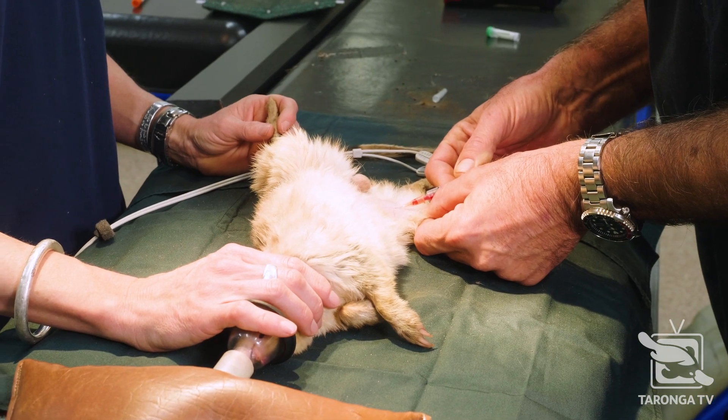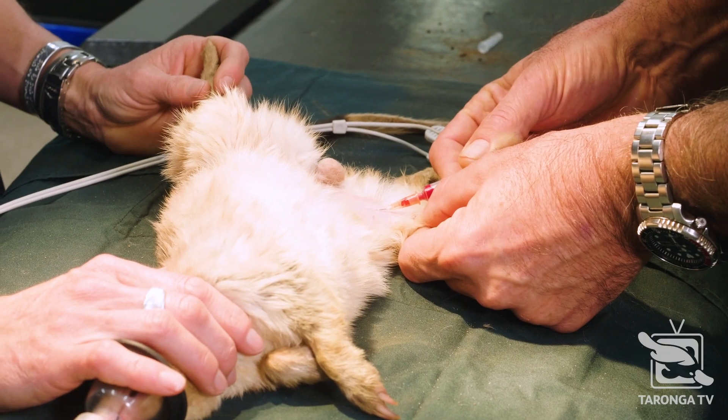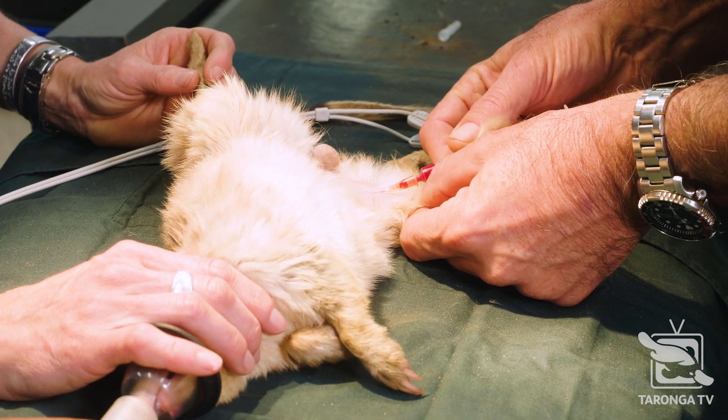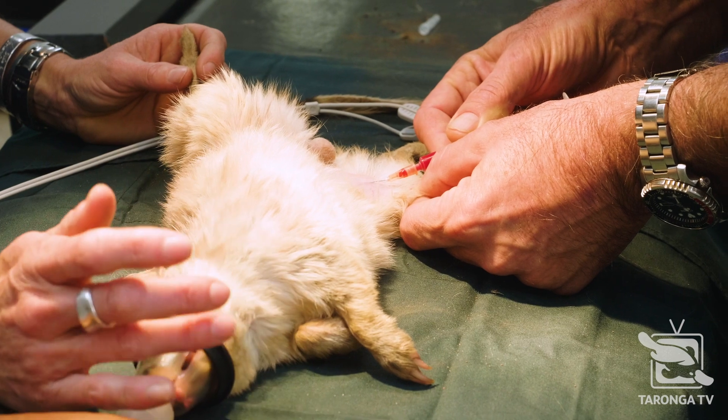I'm taking blood from the femoral vein. One of the challenges of bilby medicine is that your patients are quite small and their vessels are small.